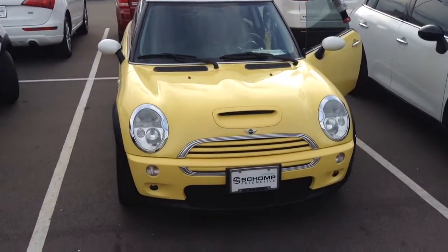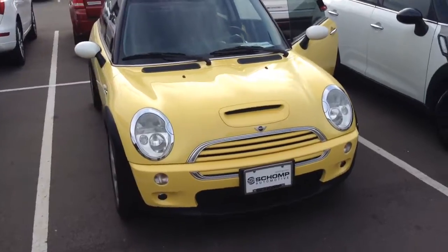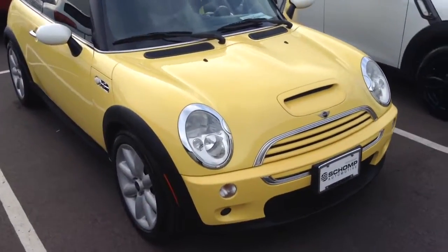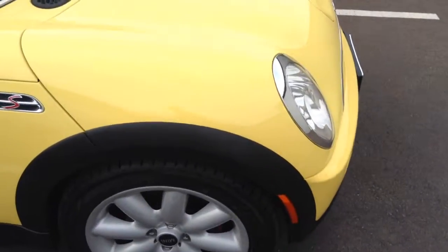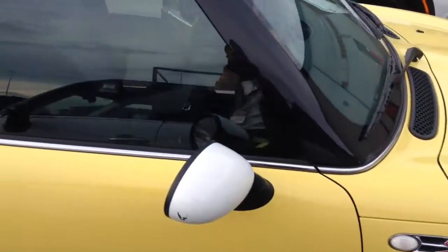Good evening. It is Matt from Ralph Schomp Mini, just checking in. The car is in great shape. It actually has brand new tires on all four rims. There's no major dings or dents. They definitely were not smokers. Car has been well maintained.